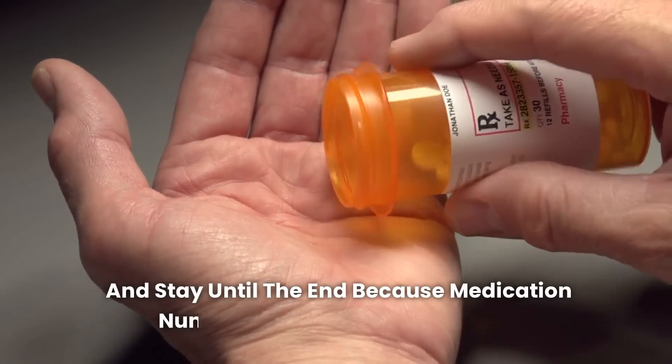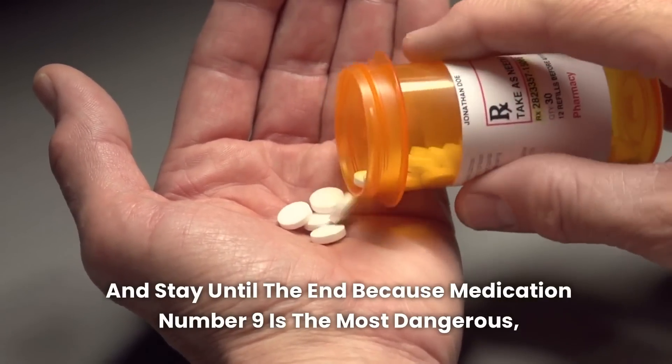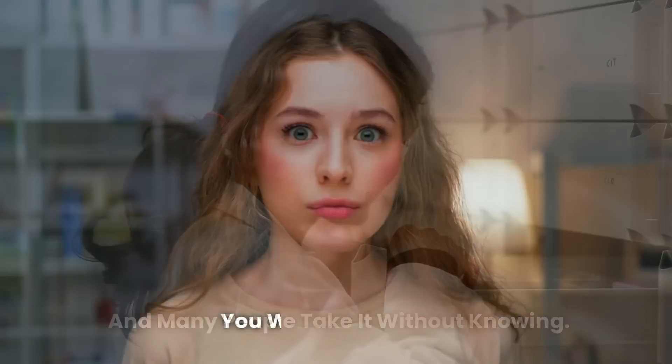Stay until the end because medication number 9 is the most dangerous, and many people take it without knowing. You will be surprised. Let's get started.